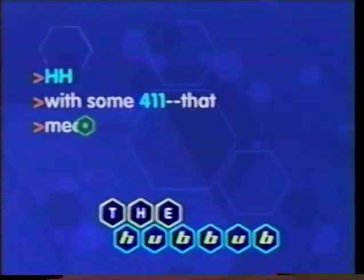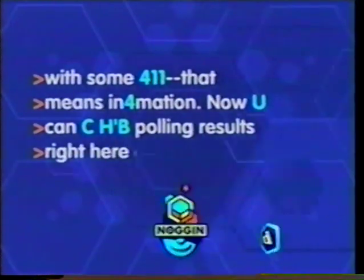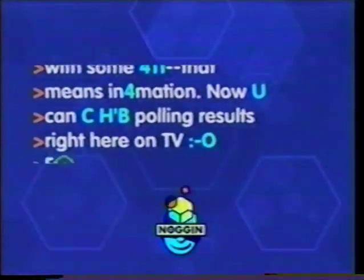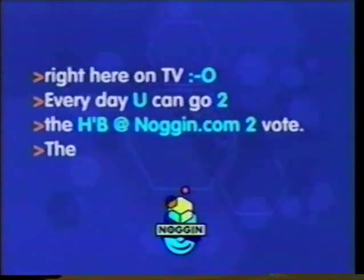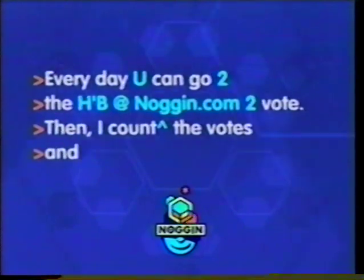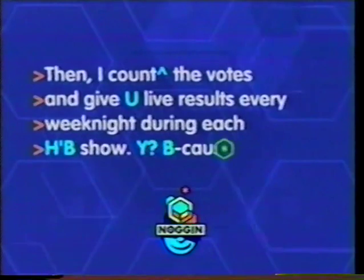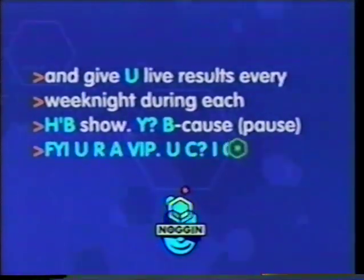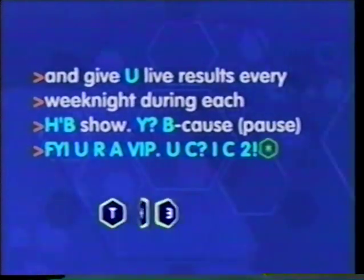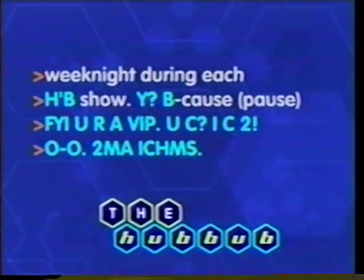Huberator here with some 4-1-1 — that means information. Now you can see Hubbub bowling results right here on TV. Every day you can go to the Hubbub at Noggin.com to vote. Then I count up the votes and give you live results every weeknight during each Hubbub show. Too many acronyms — I cannot help myself. See you later. Goodbye.